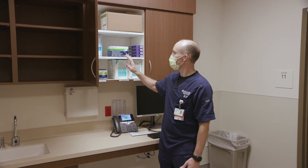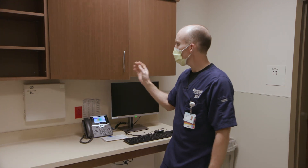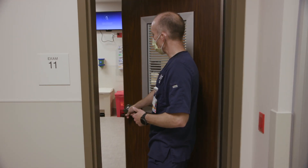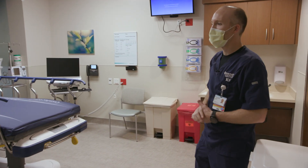They have gowns, they have masks, they have goggles to be able to put on to protect themselves. They would close the door here, and once they're appropriately protected with the appropriate level of PPE, they would come into the patient room and gain entry through here.